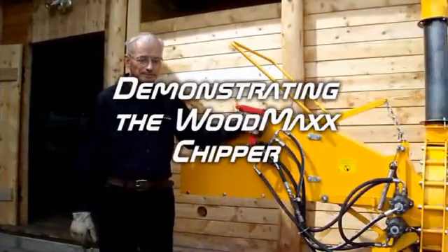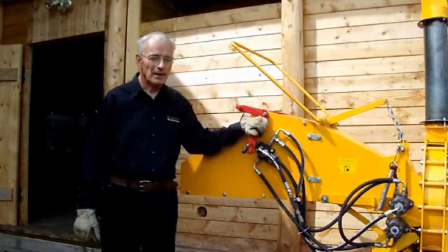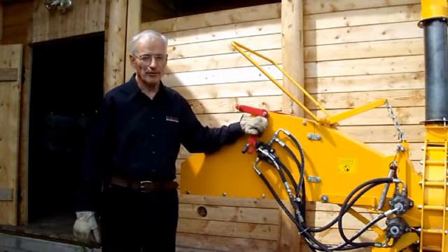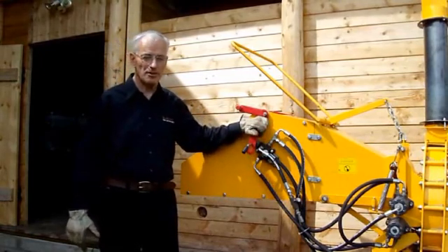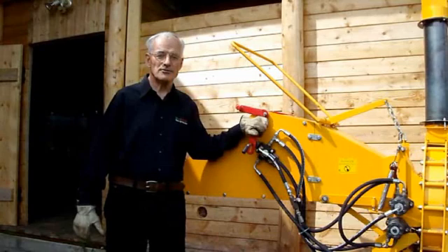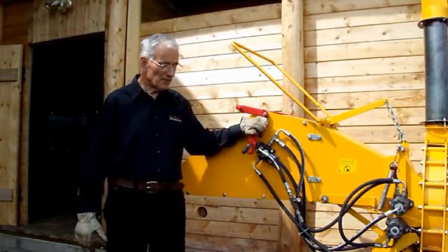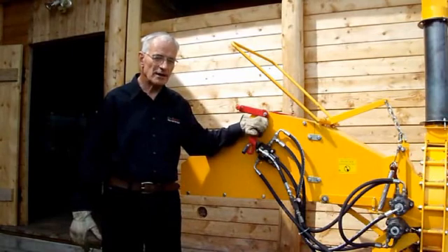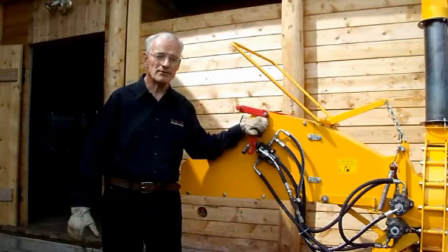For those of you who have access to logs or brush, a chipper may be an answer for you. What I have here is a very low-cost chipper that will chip up to about 8-inch diameter logs. It works well for me. This way, you chip directly into your chip storage and you do not have to handle the chips themselves.